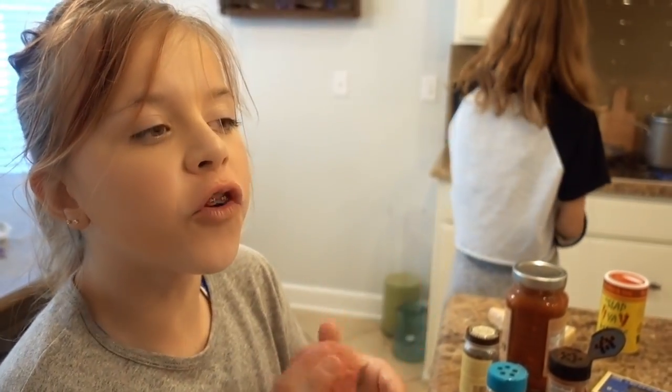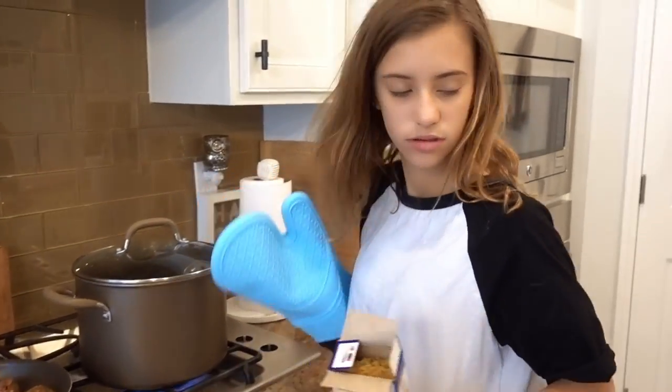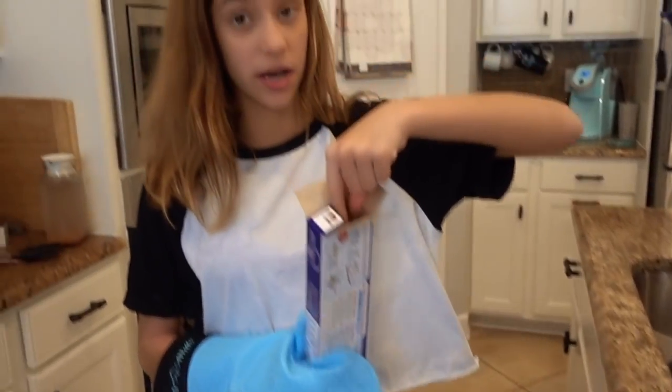You do a few meatballs in there and then you chop them, chop them, chop them. Jayla already has her plating plate ready and none of her food is ready yet.